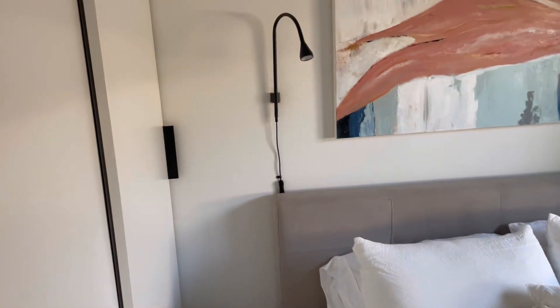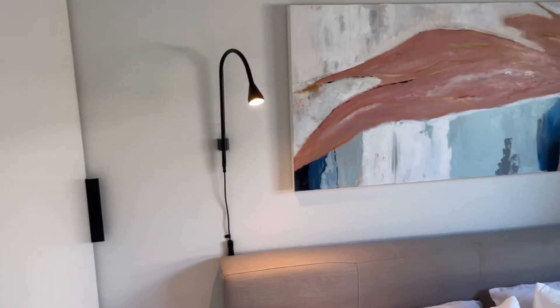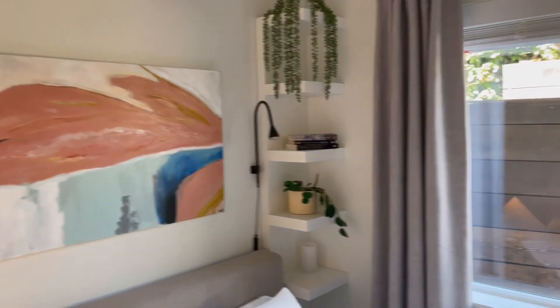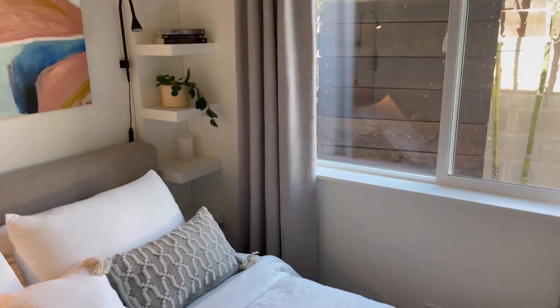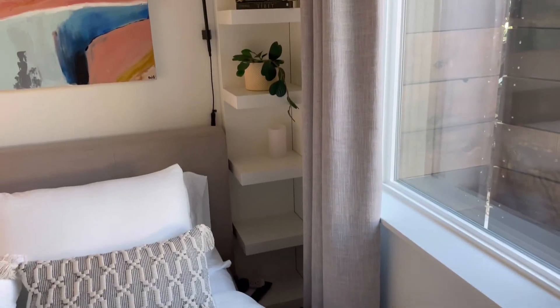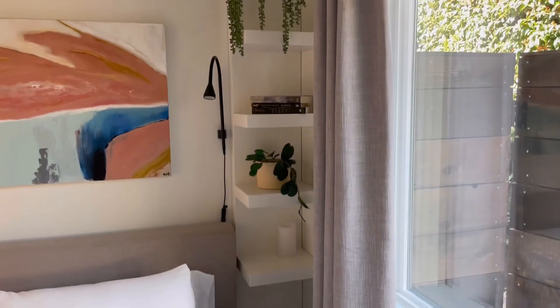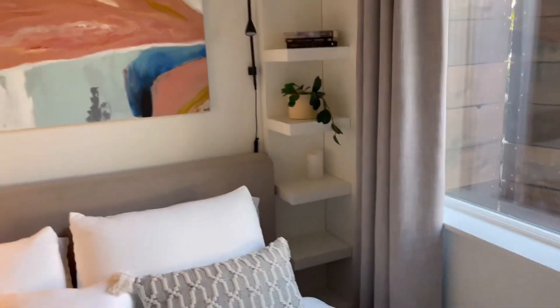These little night lights are here because we didn't really have a ton of space on the side of the bed for a nightstand. We put these little lights and also an IKEA shelf — it's pretty narrow, only 12 inches — and you have quite a bit of little storage there for books, candles, and things like that.